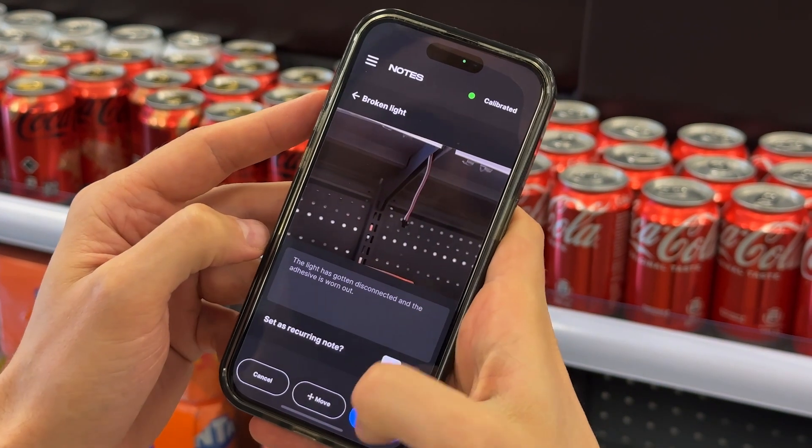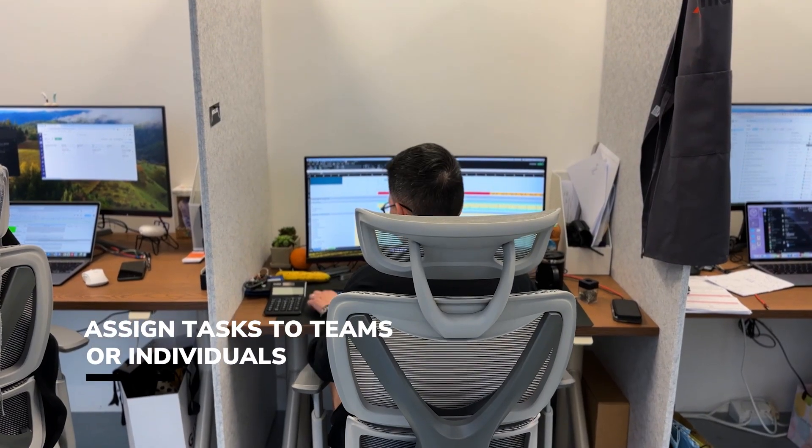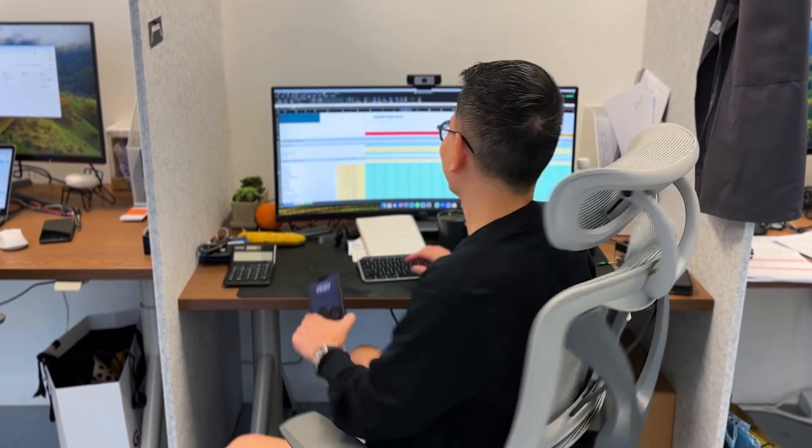As soon as a Convergent task is placed, a notification goes out to the relevant team members. This is a job for Phil — he'll know what to do. He's not in yet, but it's not a problem. Since the notice is in there, I can find it myself without talking to anyone.